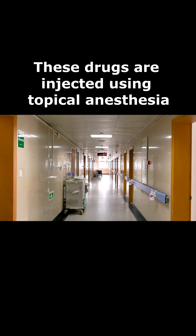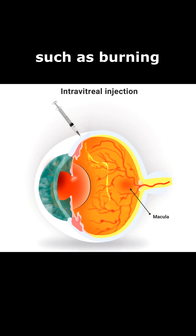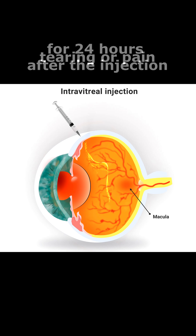These drugs are injected using topical anesthesia. The injections can cause mild discomfort, such as burning, tearing, or pain, for 24 hours after the injection.